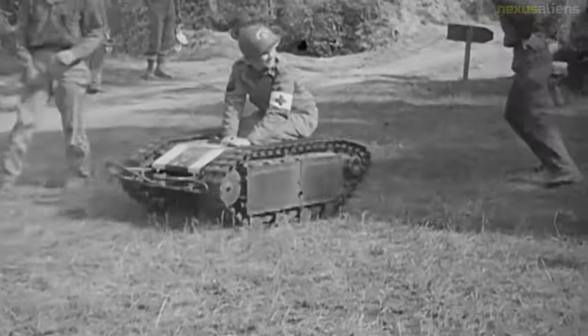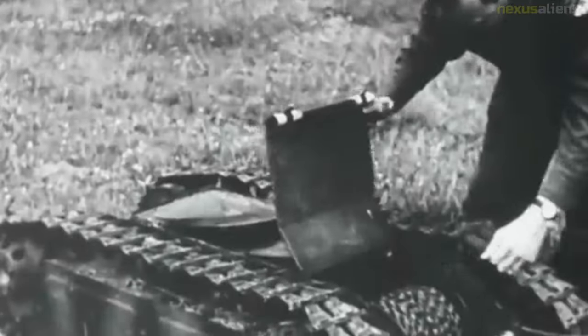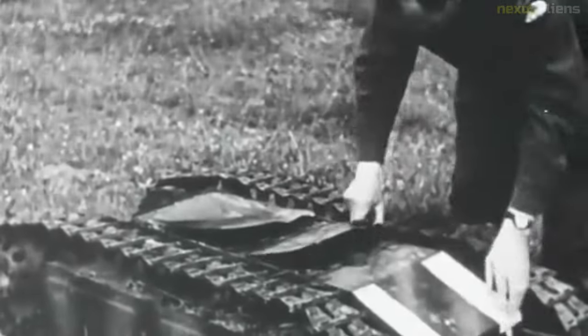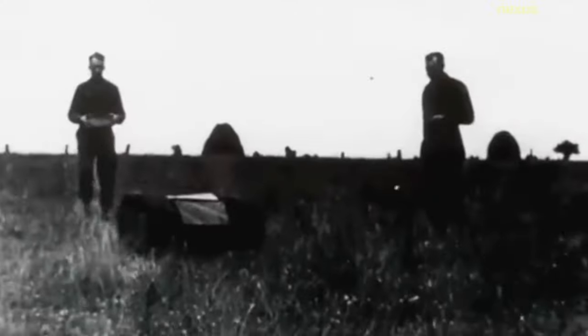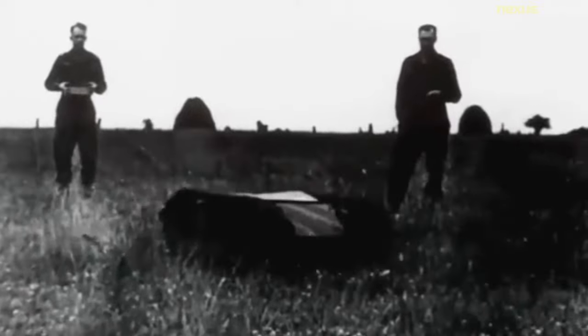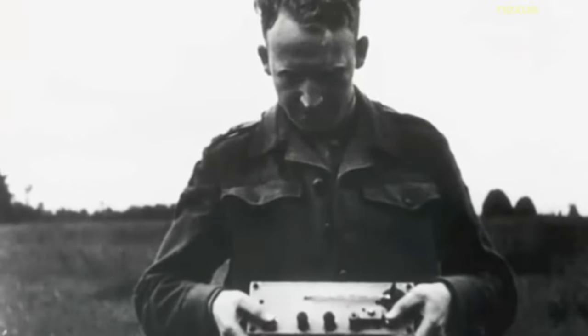Goliaths were used at Anzio in Italy in April 1944, and against the Polish resistance during the Warsaw Uprising in 1944. A few Goliaths were also seen on the beaches of Normandy during D-Day, though most were rendered inoperative due to artillery blasts severing their command cables. Allied troops also encountered a small number of Goliaths in the Maritime Alps following the landings in southern France.